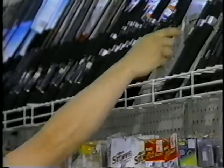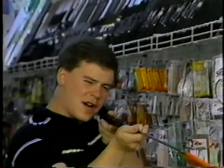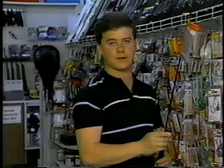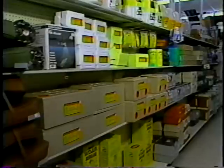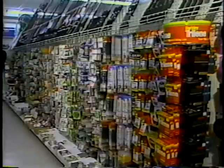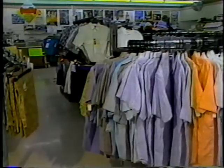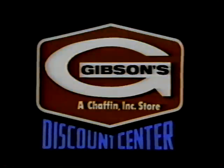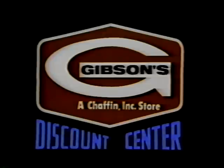Remember all those special things your dad did for you? Taking you on those fishing trips, playing ball in the backyard? You knew you could always count on dad. Well, now you can show dad just how much you care with a special gift from Gibson's Discount Center. Gibson's has prepared a special assortment of Father's Day gifts. You'll find a great selection of sporting goods for the outdoorsman, clothing for any man, and as always, a great selection of greeting cards that always say the right thing. So shop Gibson's this Father's Day, where you always buy the best for less every day.